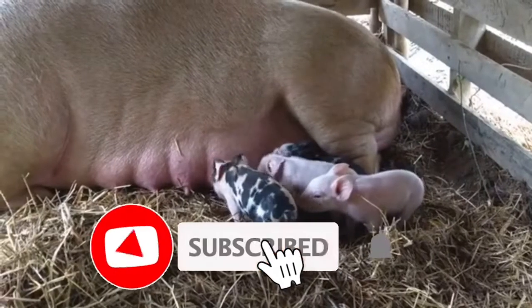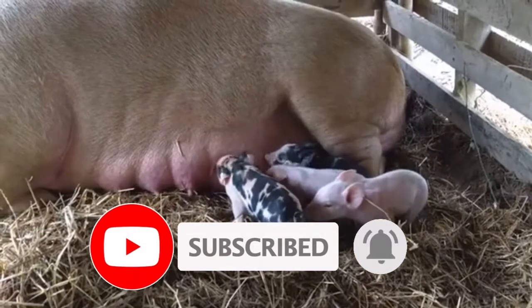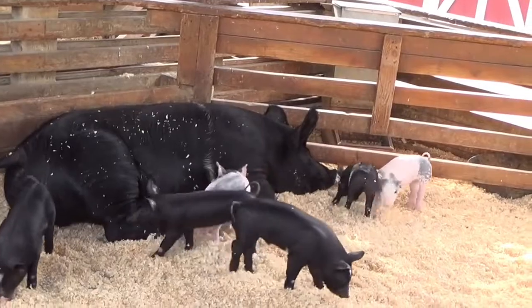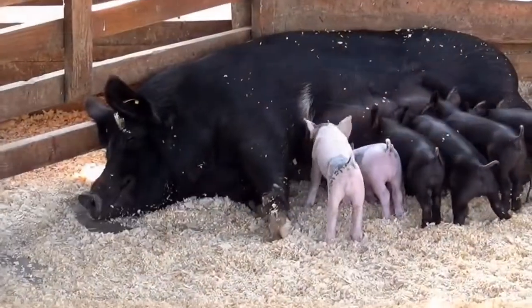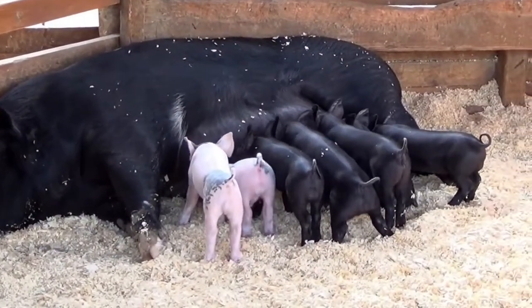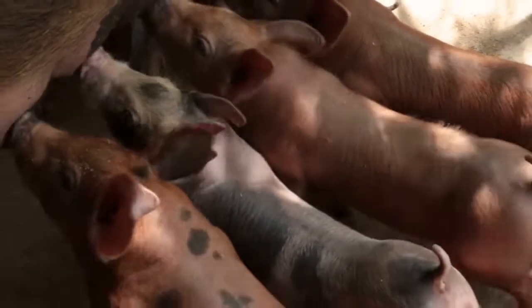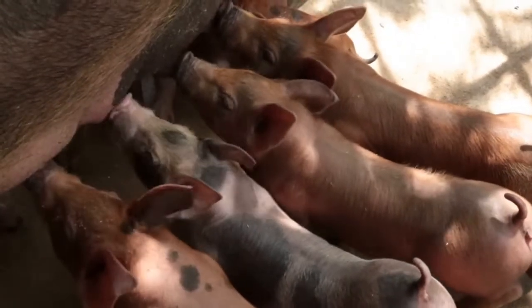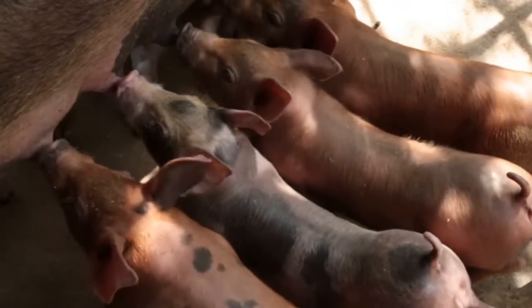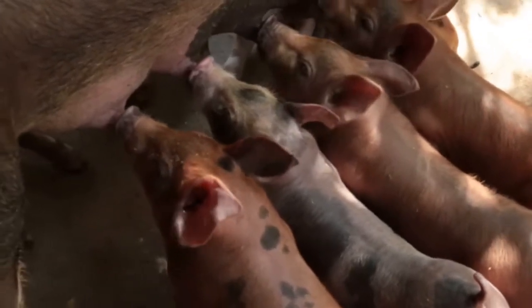But before we do that, please consider subscribing if you are watching us for the first time. Also hit that notification button to be notified whenever we post a new video. And for the returning viewers, thank you once again for your continued support. This act of support keeps us going and it encourages us to continue giving you the best tips on pig farming.